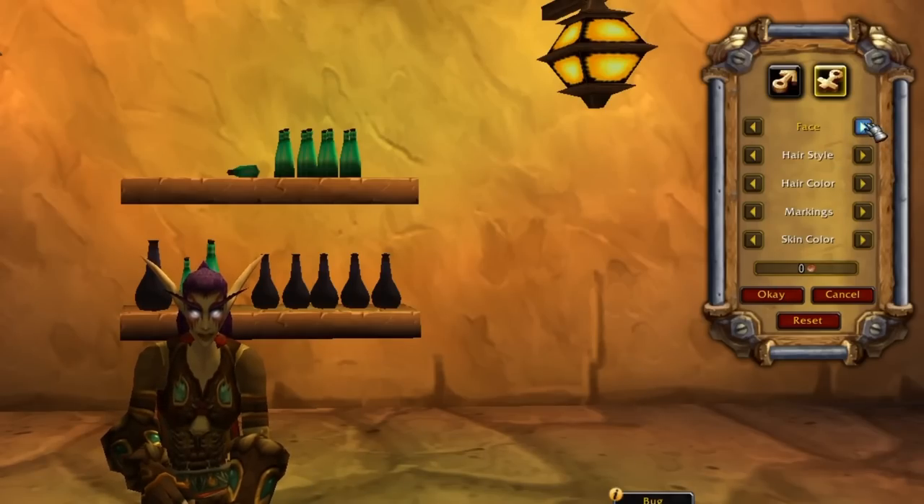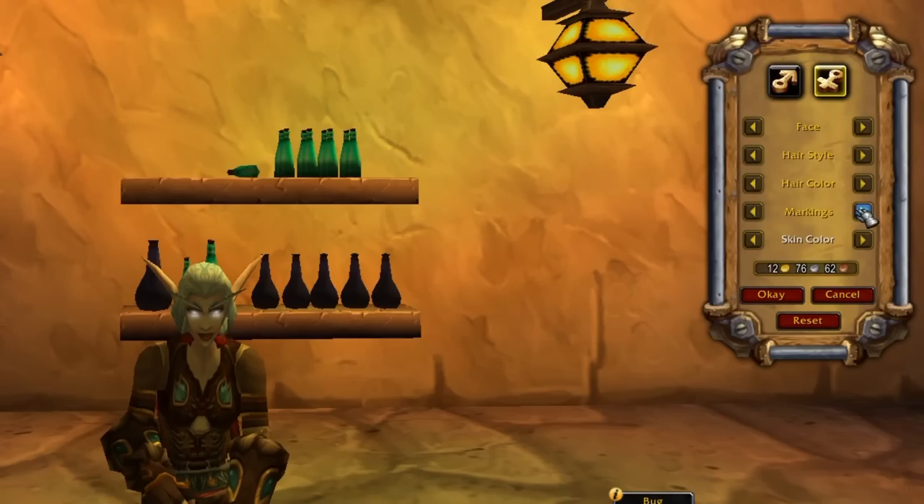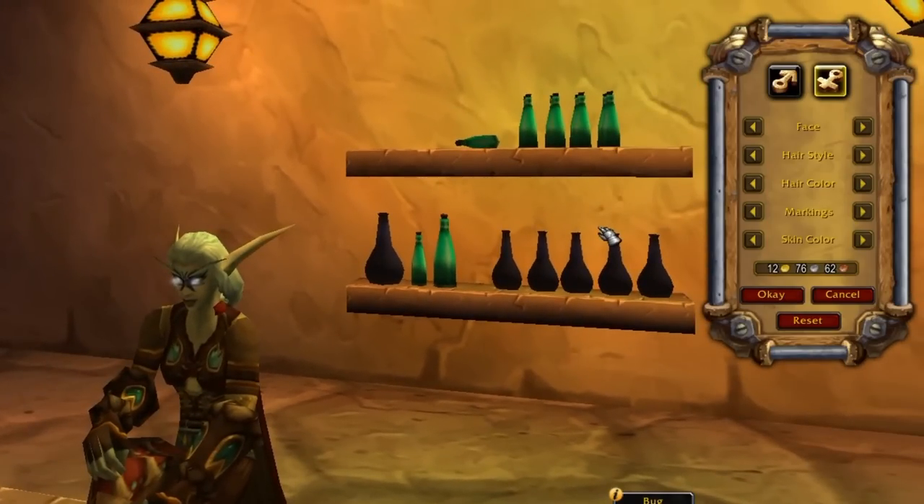Most of the things you can do are fairly obvious, like being able to change your face, being able to change your hairstyle, being able to change your hair color — which is very important, we'll get onto why in a minute — markings, skin color. You can basically customize your character as you would on the character creation screen. But if there was anything you didn't like over time, you can now change it.